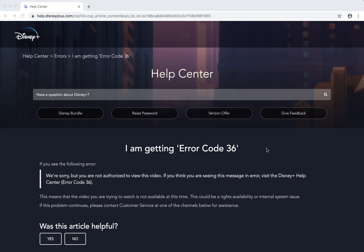Hello everyone. So what to do if you are getting error code 36 on Disney Plus and you have this message: 'We are sorry, but you are not authorized to use this video. If you think you are seeing this message in error, visit Disney Plus Help Center.'